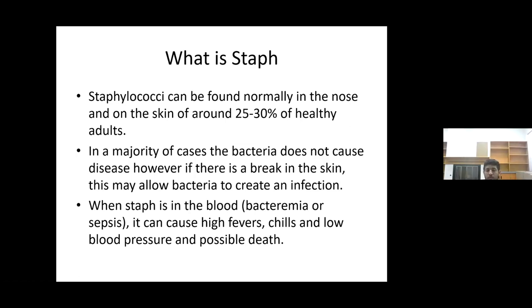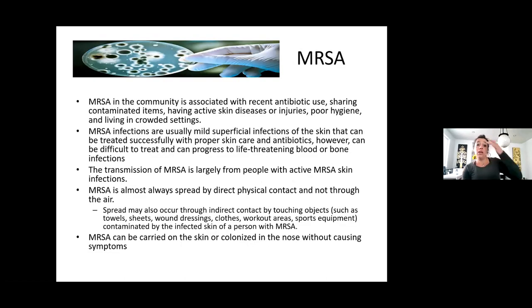If you are someone who shaves and you get a little bump, you want to watch it to make sure it doesn't become an abscess. If you get something like a spider bite, watch it and make sure. If you get a cut, watch and make sure it's not getting worse in redness or warmth. MRSA in the community is associated with antibiotic resistance. Sometimes they're superficial infections, but they can become life-threatening and go into a bone infection or blood infection.